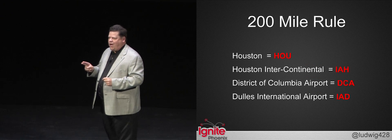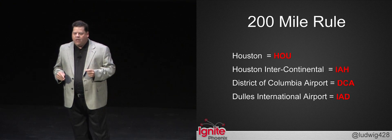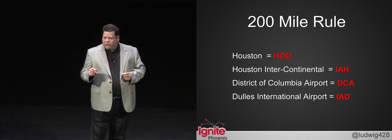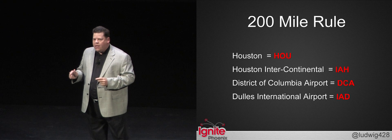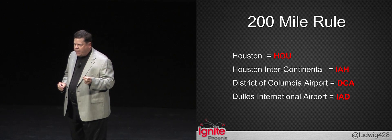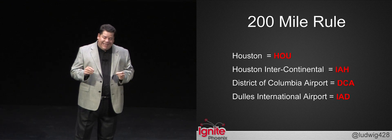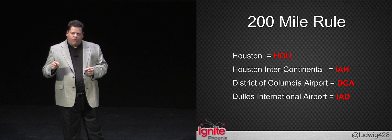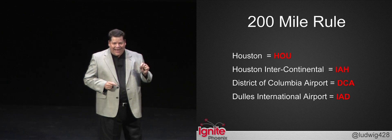The 200-mile rule states that when two airports are in close proximity to each other, they can only share a single character. Therefore, the original airport in Houston is HOU, and the newer intercontinental terminal is IAH. Similarly in D.C., DCA is the District of Columbia Airport, and the newer Dulles International Airport was going to be DIA. So to avoid confusion, we flip DIA around and get Dulles' current city code of IAD.